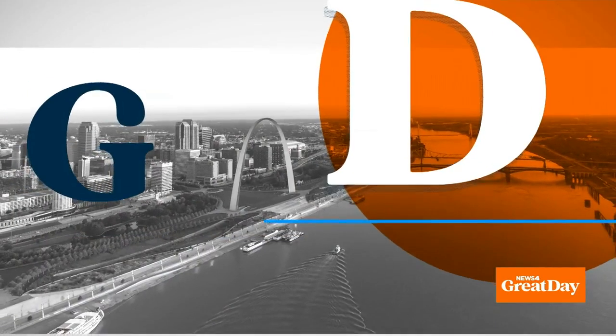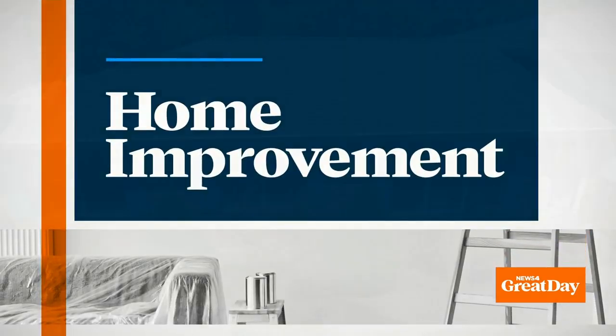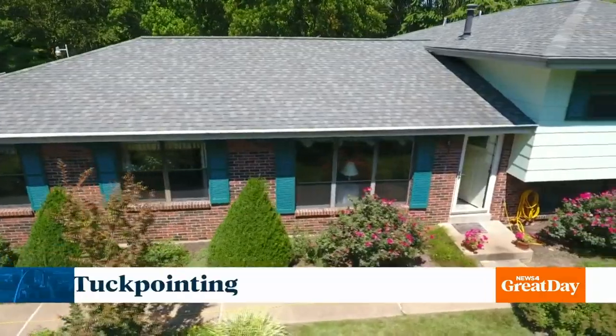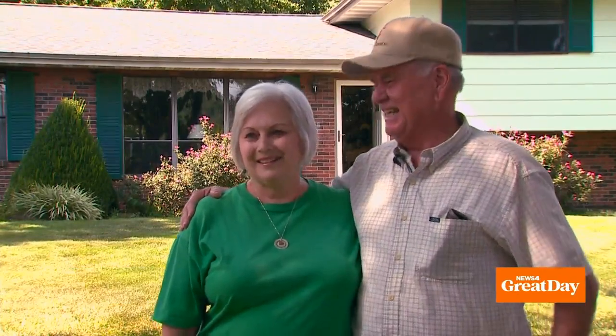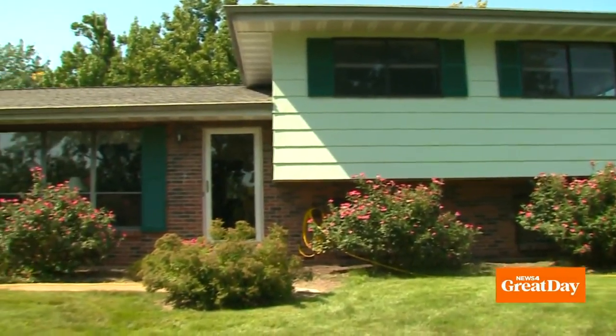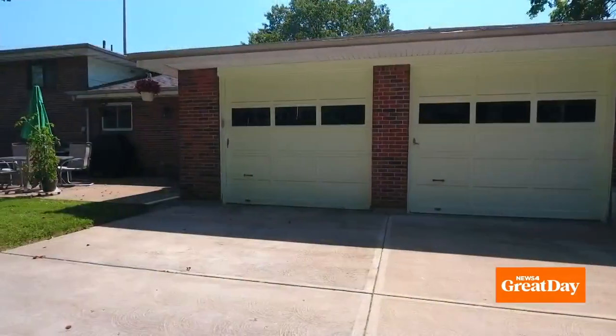A very nice couple — great day viewers, by the way — allowed Matt Chambers to drop by as the crew from Approved Home Improvements went to work on their home. How long have the two of you been married? 56 years! For nearly 50 of those years, Virgil and Bonnie have lived right here in a home that Virgil built himself.